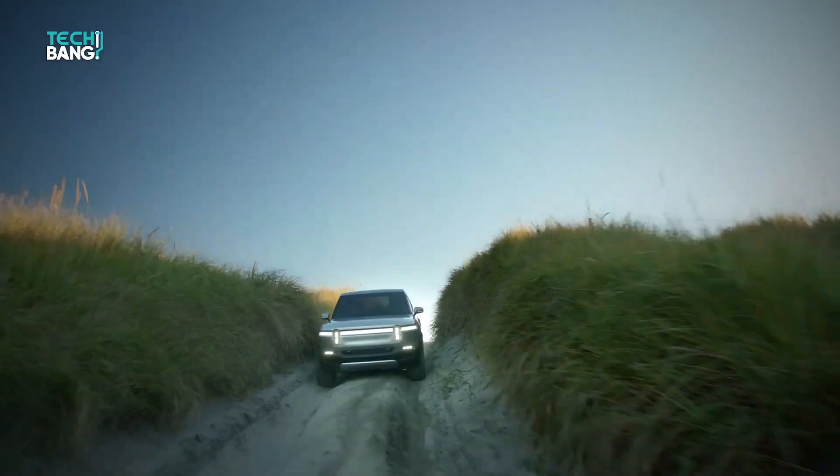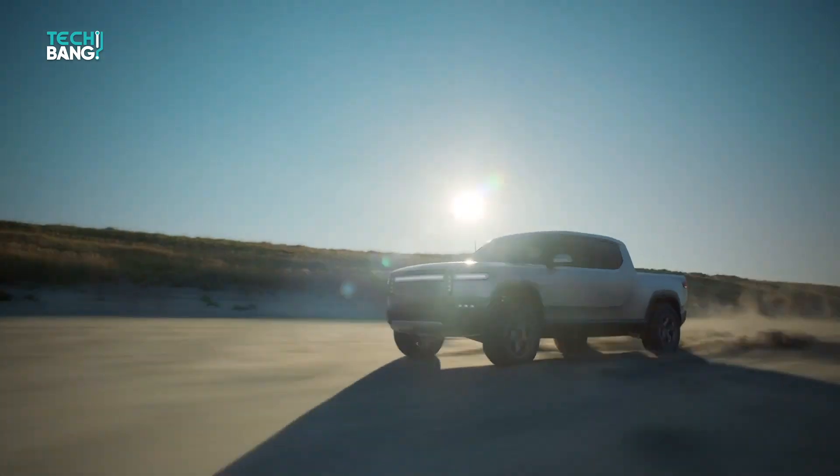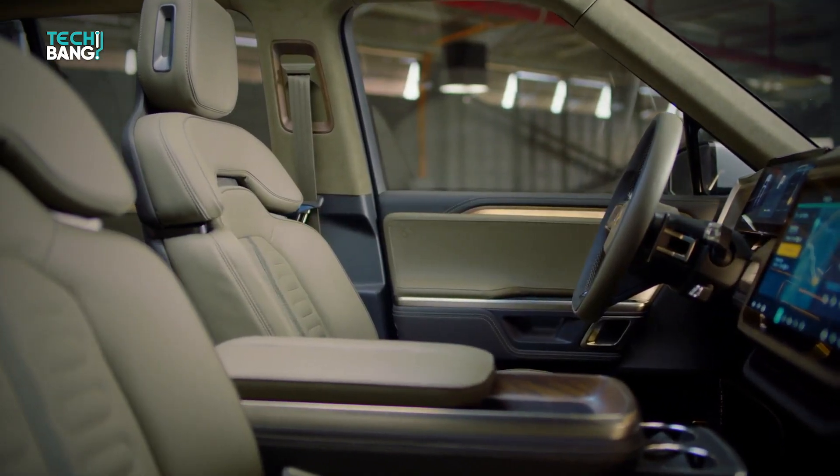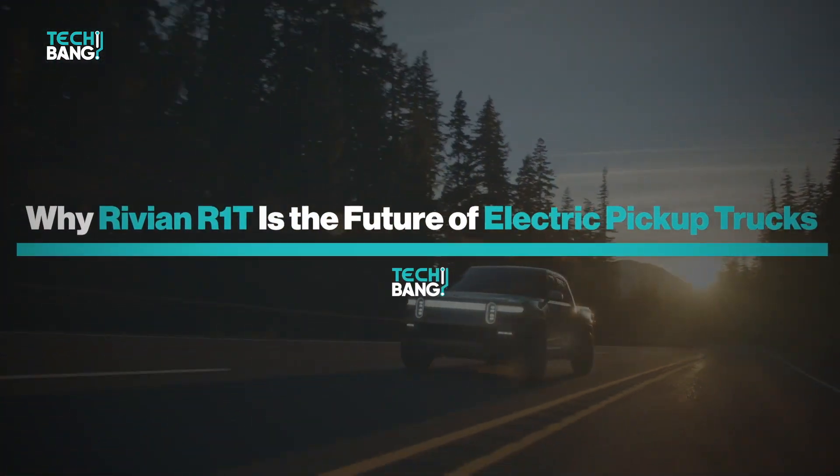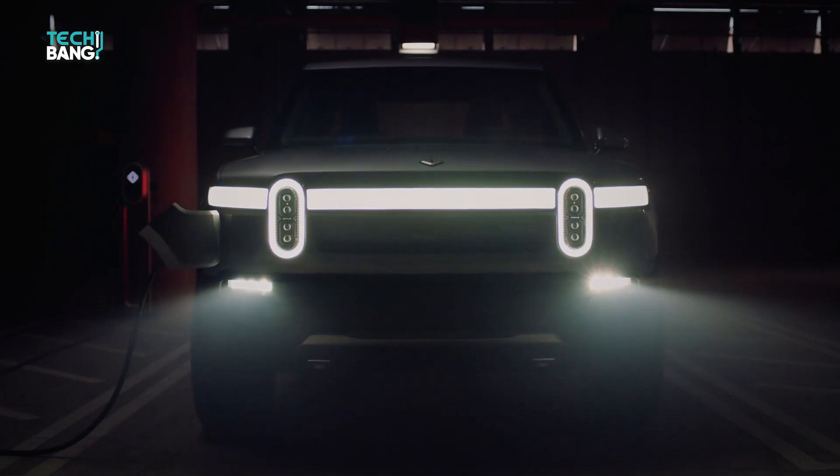Thus, the Rivian R1T's arrival is timely for electric vehicle fans who want an electric-powered pickup truck. In today's video, we shall take a look at why the Rivian R1T is the future of electric pickup trucks.